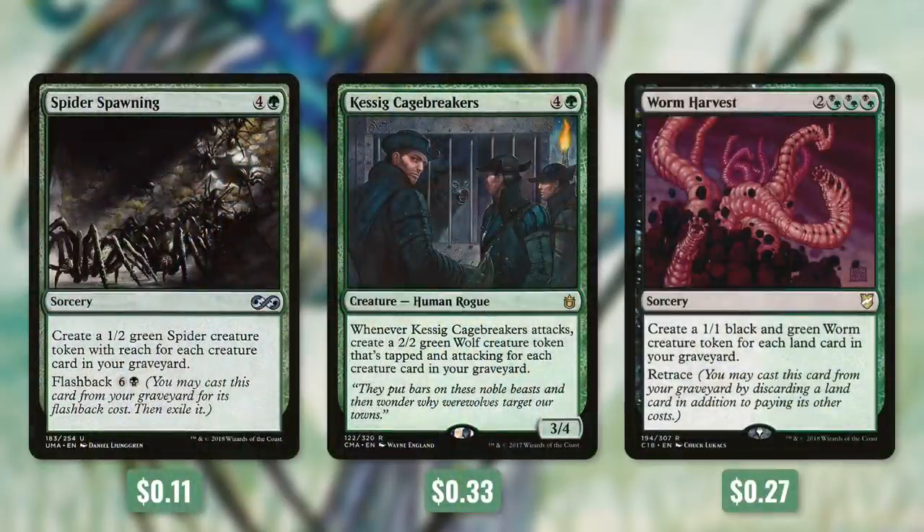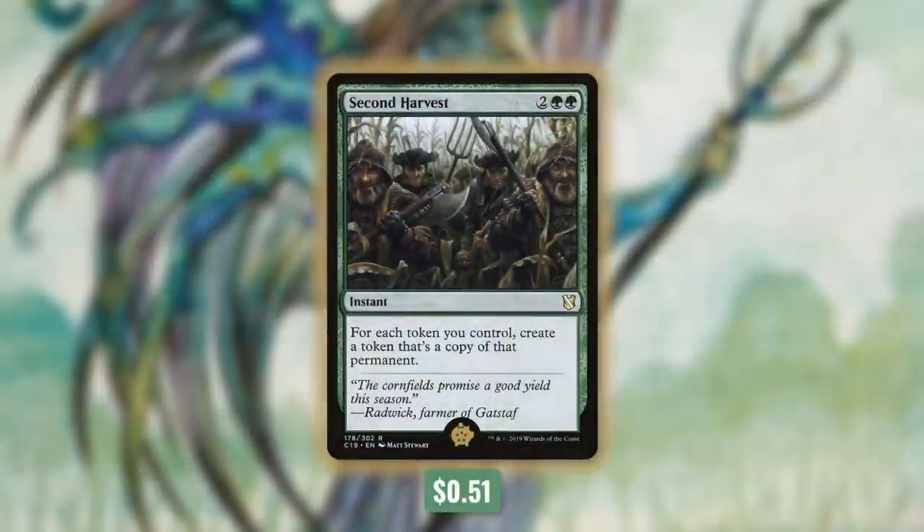Next up, we've got some ways to create a ton of tokens with Spider Spawning, Kessig Cage Breakers, and Worm Harvest. Spider Spawning says create a 1/2 green spider creature token with Reach for each creature card in your graveyard, and on top of that it's got Flashback for six and a black. Then Kessig Cage Breakers says whenever it attacks, create a 2/2 green wolf creature token that's tapped and attacking for each creature card in your graveyard — just one attack from this can end the game in a lot of situations. And then Worm Harvest says create a 1/1 black and green worm creature token for each land card in your graveyard, and it's got Retrace, so this is a repeatable way to create a ton of worm tokens. And the golden pig for this deck is 2nd Harvest — an instant for two green green that says for each token you control, create a token that's a copy of that permanent. At instant speed, we essentially double up each and every single one of our tokens — zombies, insects, wolves, etc. Because this is at instant speed, we can do it right before our turn to double up our army and take our opponents by surprise. That's why it's the golden pig.